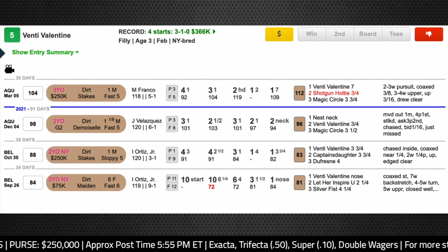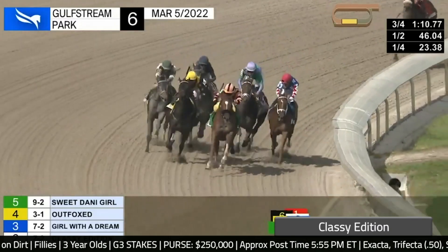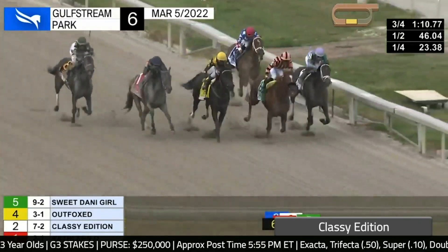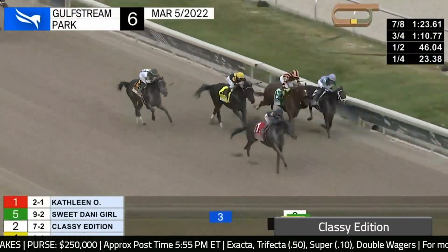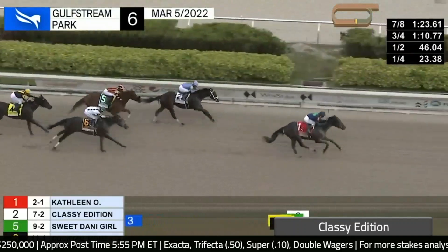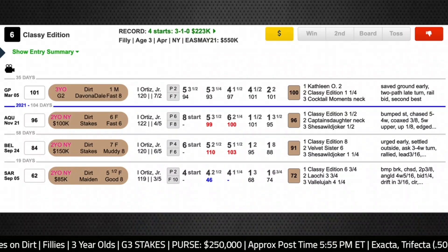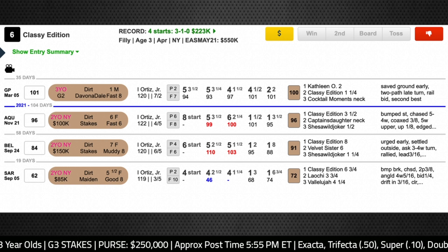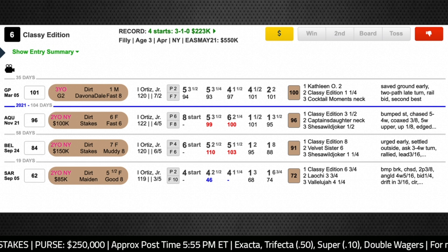Her main rival is the number six, Classy Edition. Let's take a look at her last race when she was second in the Devona Dale at Gulfstream Park. The horse that she's finishing second to in this race is pretty good — Kathleen O, rallying down the center of the track to victory, who's going to be among the favorites in the Kentucky Oaks in four weeks' time. Classy Edition finishes pretty well along the rail to be second to that foe. She had to wait a little bit at the top of the stretch, but I thought Classy Edition got a very good trip and just wasn't quite as good as the winner. She hasn't run quite as fast as her main rival Venti Valentine, and that 100 Timeform speed figure she got last time is the best she's achieved to date, so she's going to have to take another step forward if she's to beat the favorite.